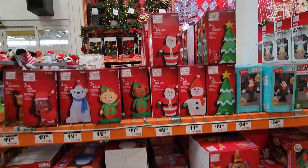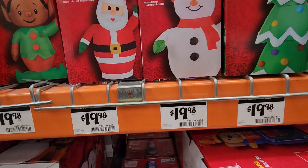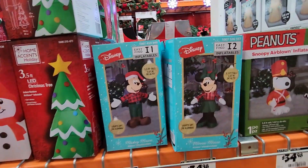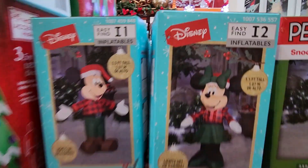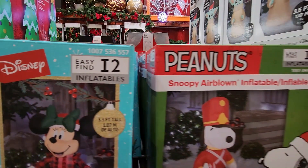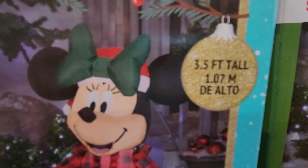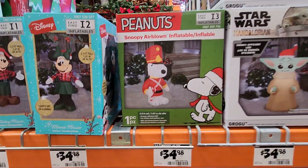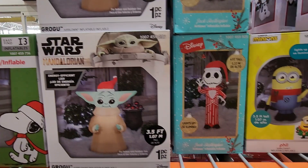I did run into the inflatable items — they are running anywhere between $19.98 and $34.98. The Disney ones were definitely priced a little higher. Let me quickly show you what they've got here, which was basically on the shelf, but these are in the boxes with a little more detail that says the height, like three and a half feet tall.